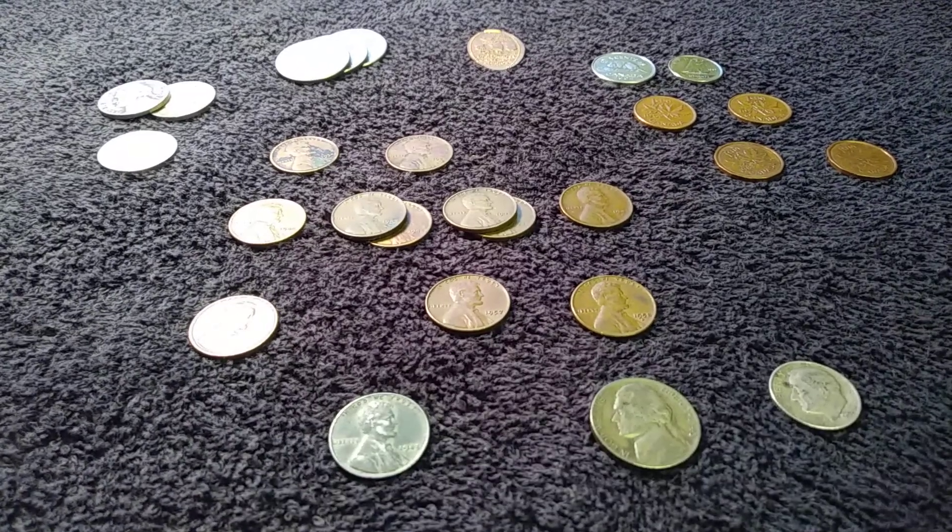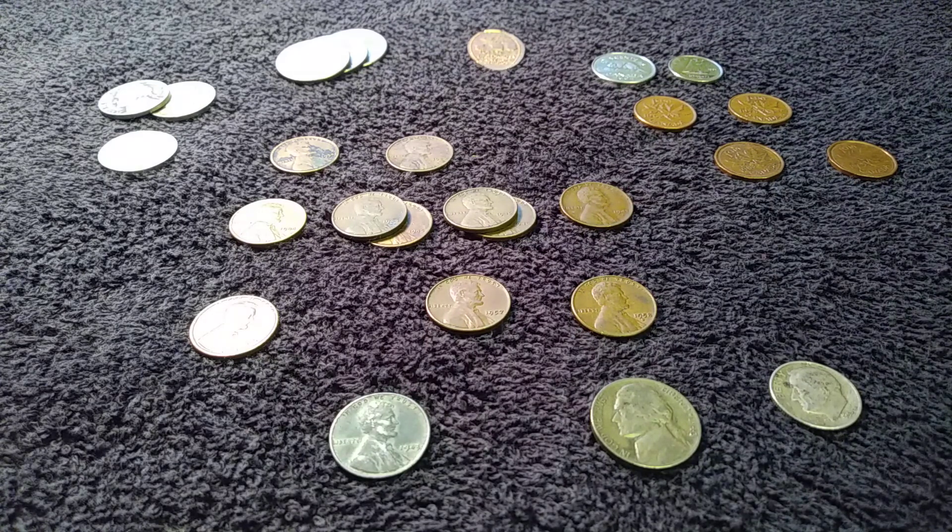What's up YouTube, it's Rick G and I'm back with another video for you. Thank you for tuning in today. This is the wrap-up video of the change bag that I had just received.